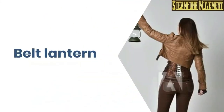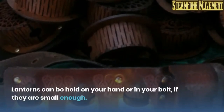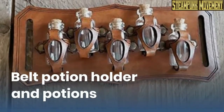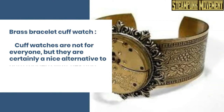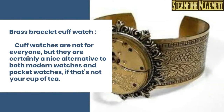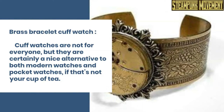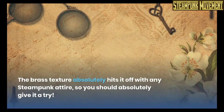Belt lantern. Lanterns can be held in your hand, or in your belt, if they are small enough. Belt potion holder and potions. Brass bracelet cuff watch. Cuff watches are not for everyone, but they are certainly a nice alternative to both modern watches and pocket watches, if that's not your cup of tea. The brass texture absolutely hits it off with any steampunk attire, so you should absolutely give it a try.